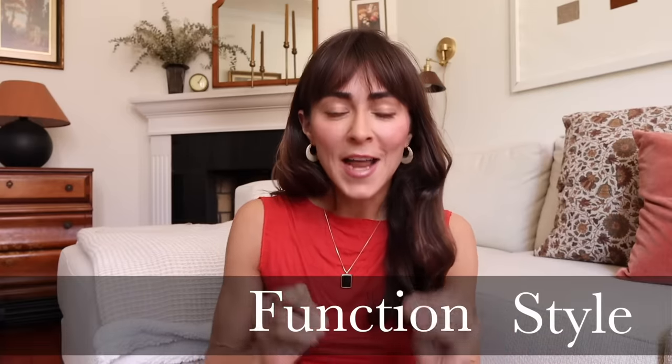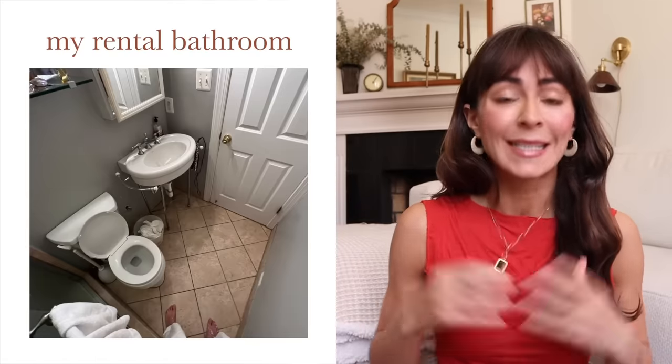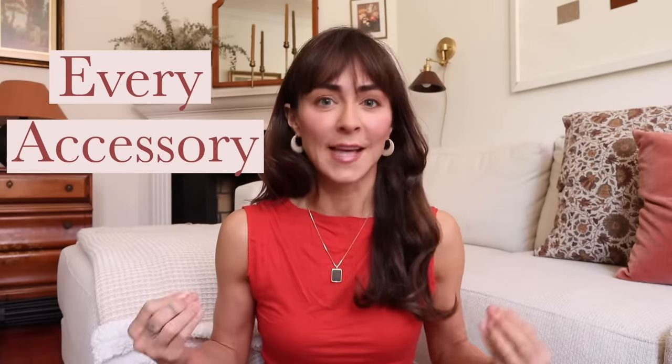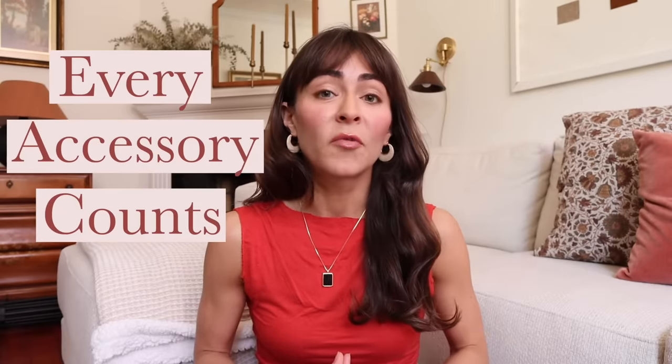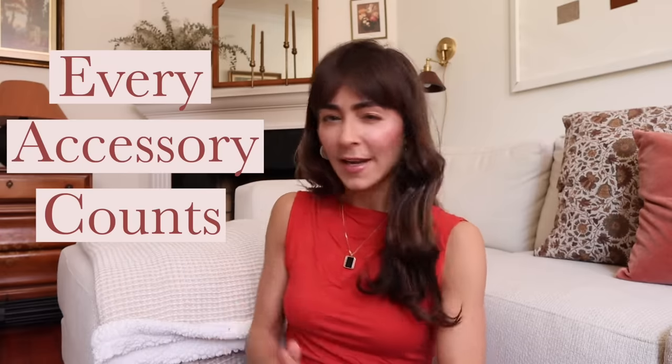Today we're going to tackle how to hack your way to style, functionality, and storage when your main bathroom is as small as some people's powder bath. It's tiny. But what's great about working with a small space is that every accessory counts so much. I'm really going to focus on how you can use accessories to take your tiny rental bathroom to a luxurious five-star hotel feeling haven.